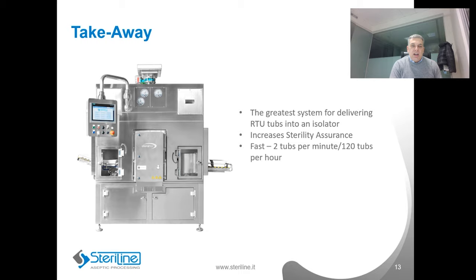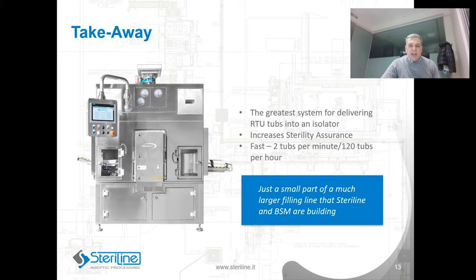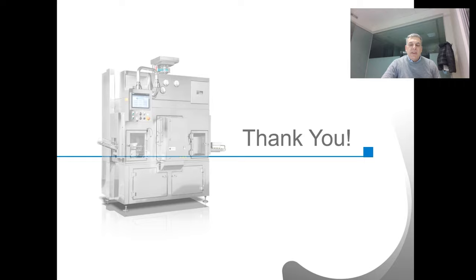The pulse light system is just part of a much larger filling line that Steriline and BSM are building with several other suppliers. The line will have the capability of handling RTU vials, syringes, and cartridges, as well as bulk vials. It includes a lyophilizer with an auto-loader and four robots to eliminate human operators. It's truly a novel flexible filling system that is redefining the standard for flexible filling lines.